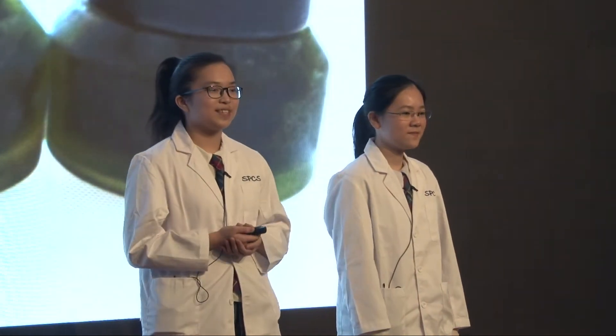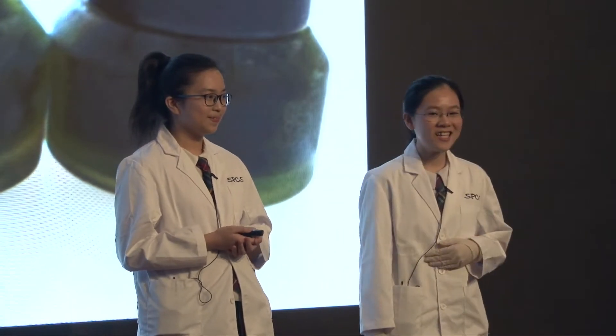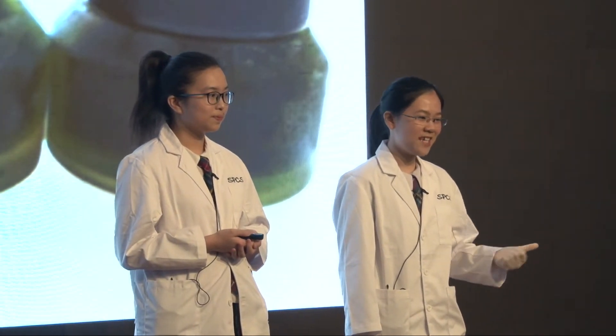Fast forward to secondary school. In Form 1, we met Dr. Albert Jarrett, the scientist in residence at our school. At that time, he was working on a project called Aggie Facial Mask, and he asked us if we wanted to be a part of that. Being the beauty-conscious girls that we are, of course we jumped at this opportunity. We did some simple experiments and learned two major things: skin anatomy and skin care.